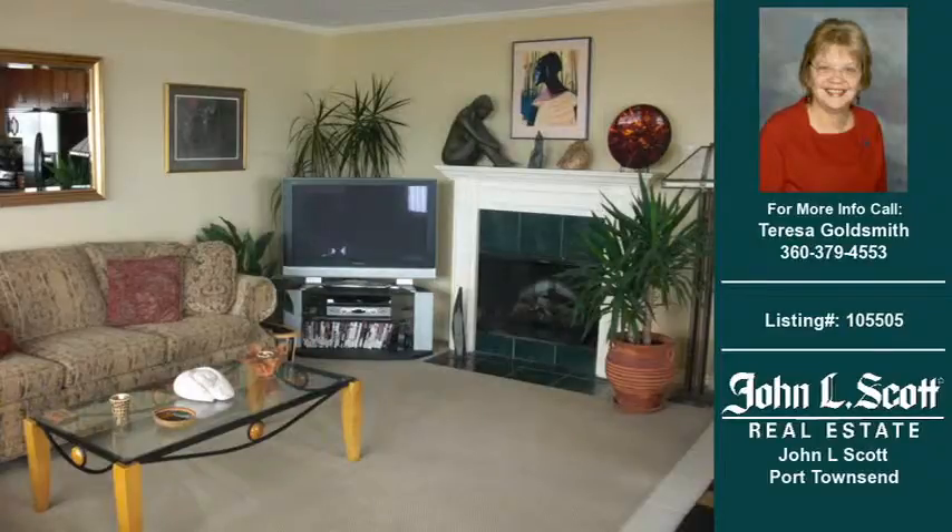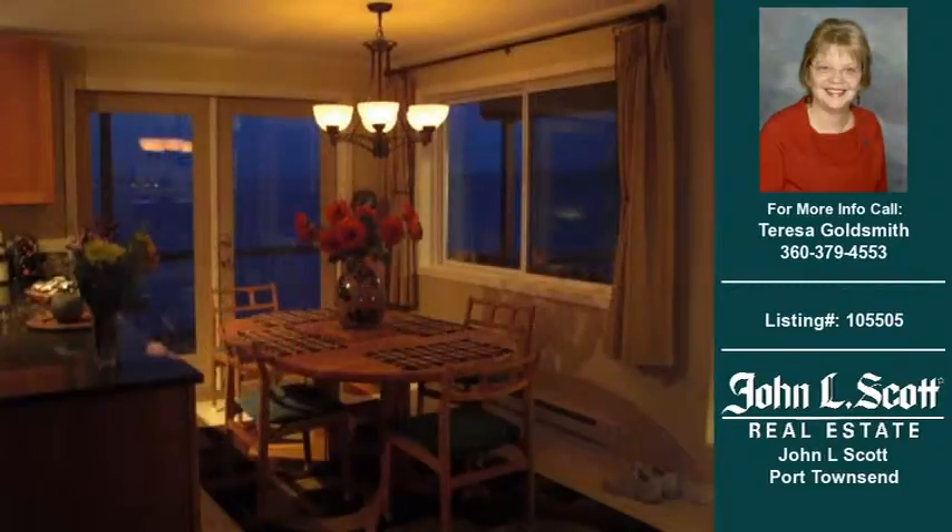For more information on this and other condominium properties for sale in this area, contact the phone number on the right. Thank you for viewing our real estate video — we hope you enjoy the remainder of this property tour.